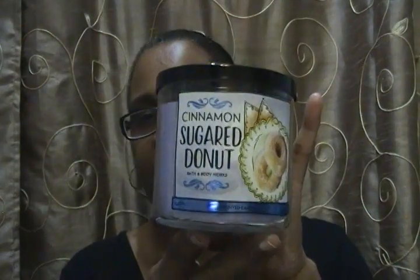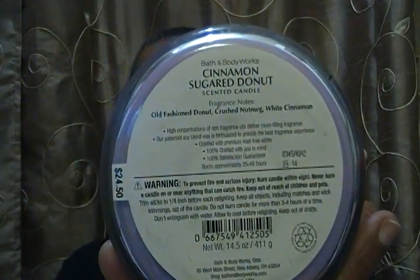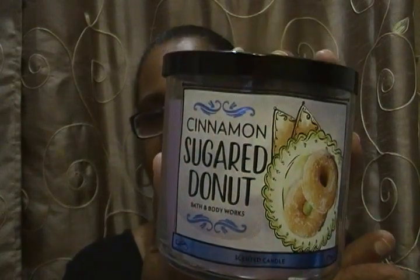The next one is Cinnamon Sugared Donut — it's a purple color, three-wick candle. The fragrance notes are old-fashioned donut, crushed nutmeg, and white cinnamon. I smell the old-fashioned donut; I don't smell the cinnamon so much, but it smells good on cold. I just hope it smells the same when burning.